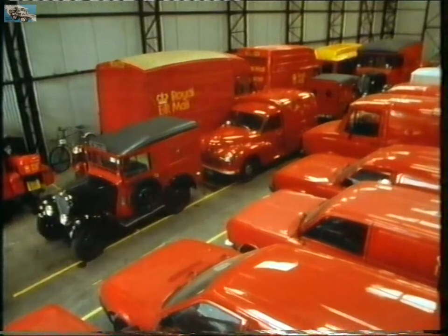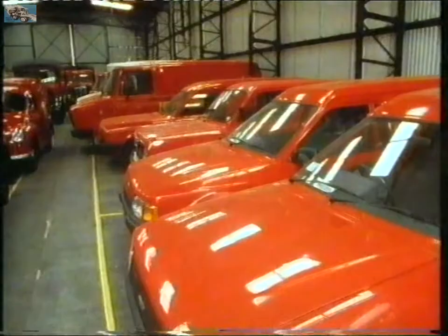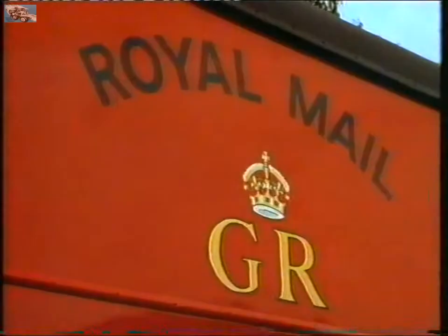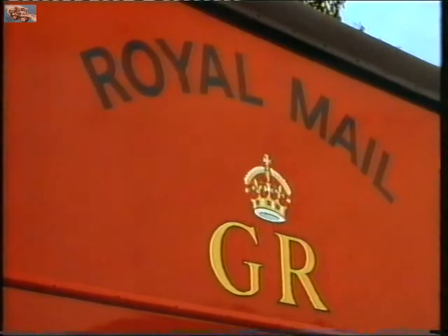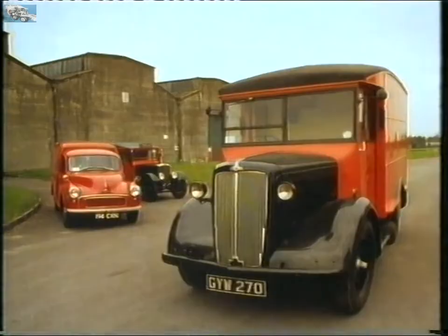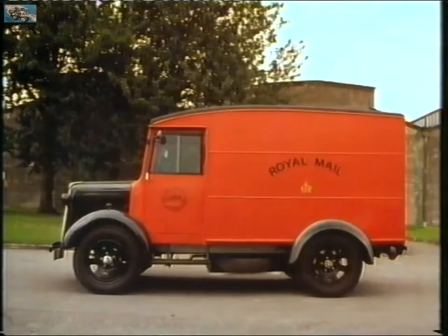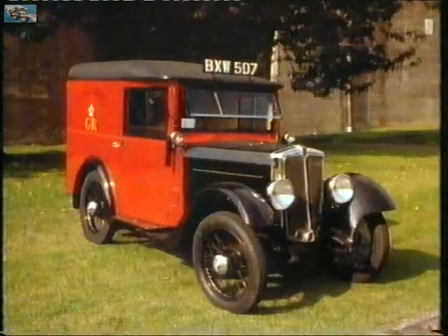These are direct descendants of the 18th-century mail coaches. The scarlet and gold is a legacy from the royal founders and their ex-military coachmen. Beneath the dignified paint, mail vans have always been standard production models beefed up by post office coach builders for security.